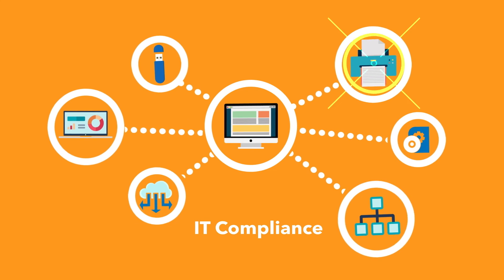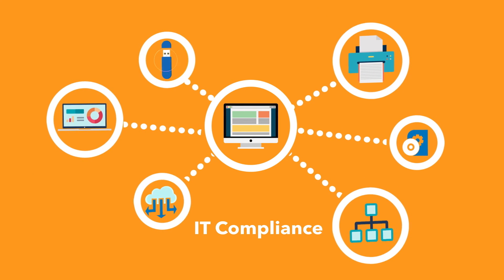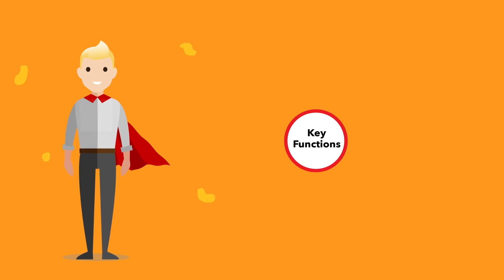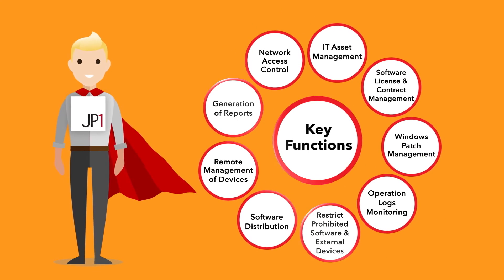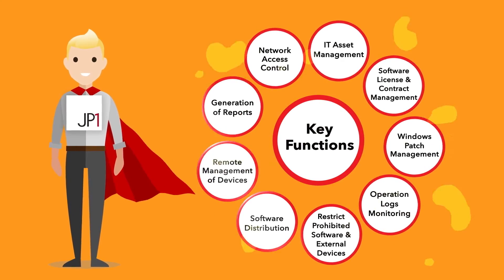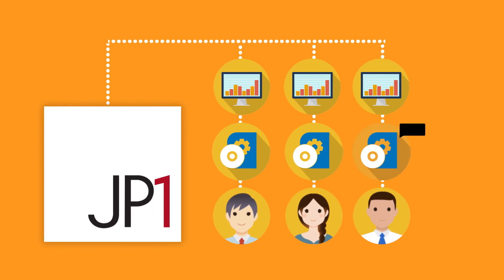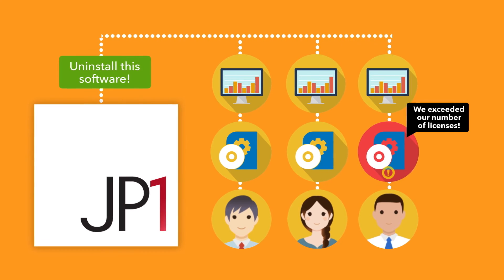IT assets management and IT audit can become a challenge with the emergence of new technologies in the business environment. JP1 can aid enterprises in IT assets management, software license management, and security management. JP1 is capable of managing asset information and taking speedy measures to enhance internal controls and prevent compliance violations.